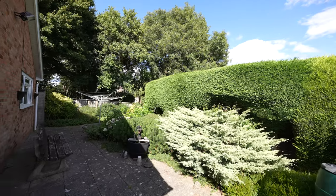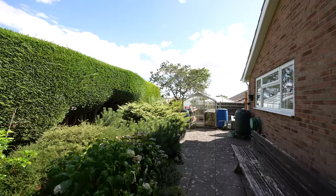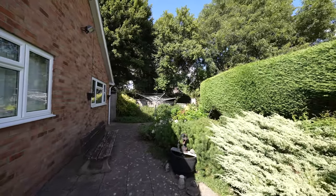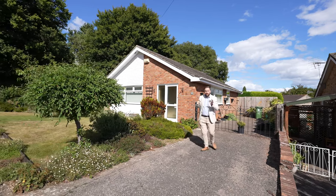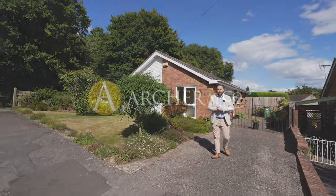To the rear of the property there is a private east facing garden which has been mainly laid with patio, making it low maintenance while also offering an array of shrubs and bushes. So if you're looking for a spacious bungalow located at the end of a quiet cul-de-sac which offers low maintenance living, then why not get in touch to arrange a viewing with one of the team.